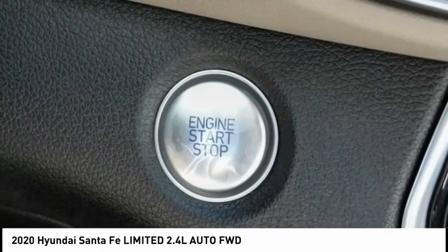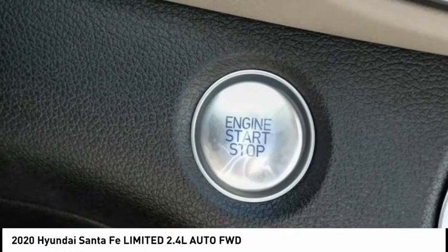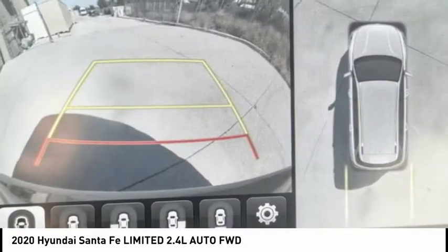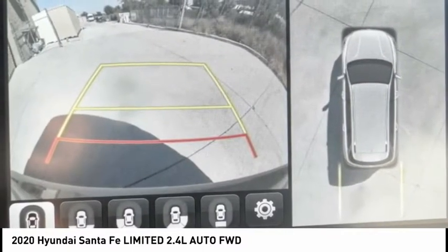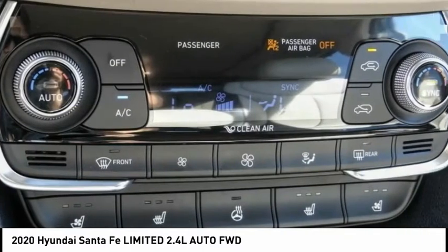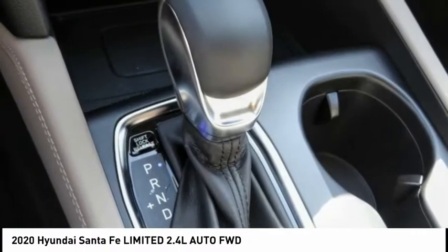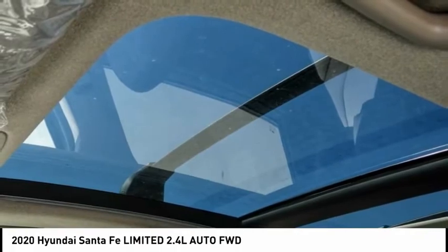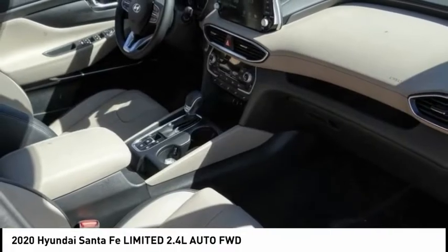Here are some of this vehicle's great options: electronic stability control, alloy wheels, power lift gate, brake assist, traction control, remote keyless entry, fog lights, four-wheel disc brakes, speed control, and power moon roof. If affordable style and reliability are what you're looking for, this vehicle couldn't be more perfect. Drive it today.